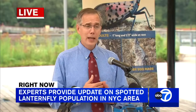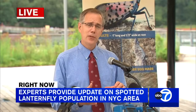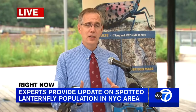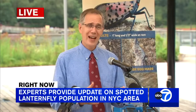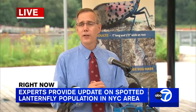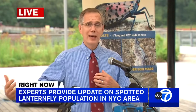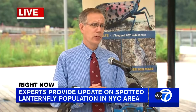The eggs will be laid through the fall, starting around September. When we have the first hard freeze — sometimes not until November in the city — the adults will die. Adults generally die by December, and then the eggs survive through the winter. The eggs can handle cold temperatures without any problem; they can survive sub-zero temperatures.